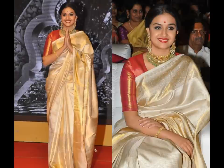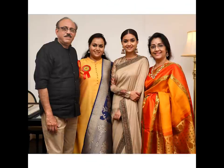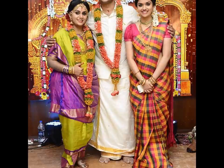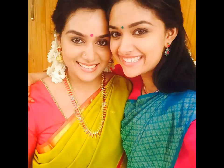From gold kanjivaram to dharmavaram silks, these traditional outfits are what you need in your festive clothing. Keethi makes sure she uses contrasting blouses for her sarees to keep her looks upbeat and elegant. From heavily embroidered sarees to pastel hues, styling sarees with statement blouses, Keethi has been shelling major fashion goals with her outings in 6 yards of elegance.